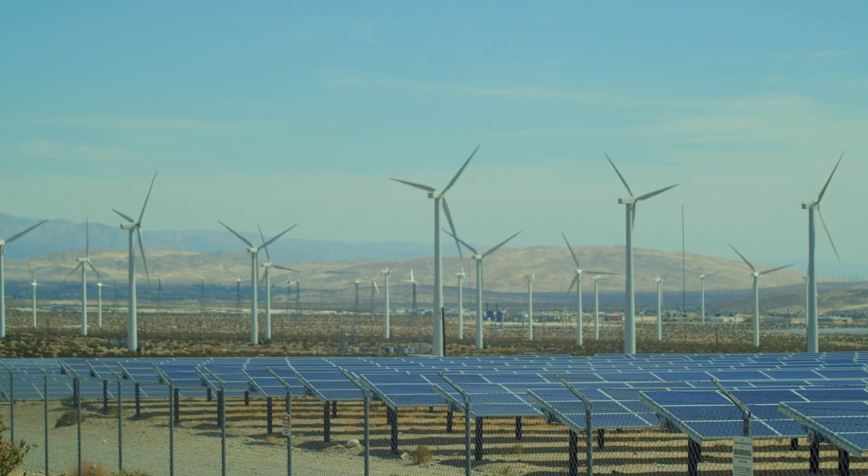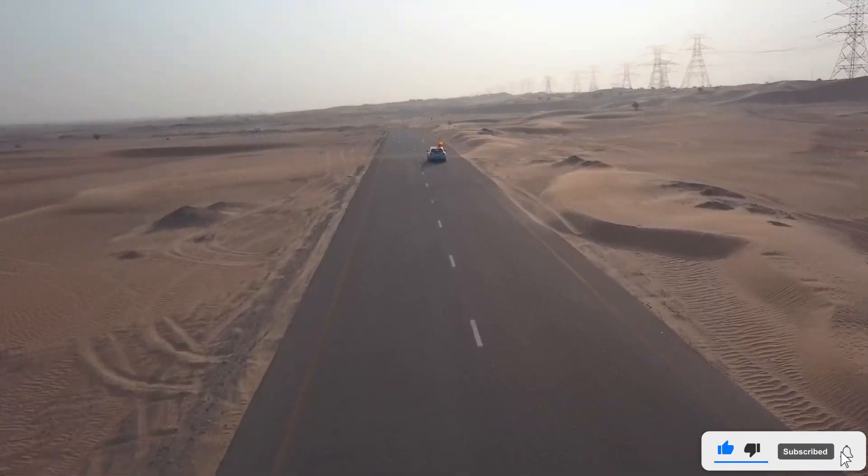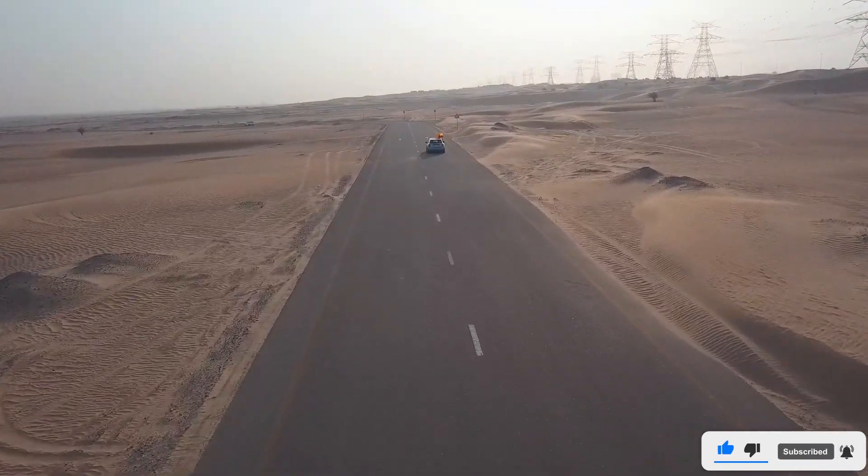Despite the harsh desert conditions, the park was completed in record time, showcasing India's engineering prowess and commitment to sustainability.